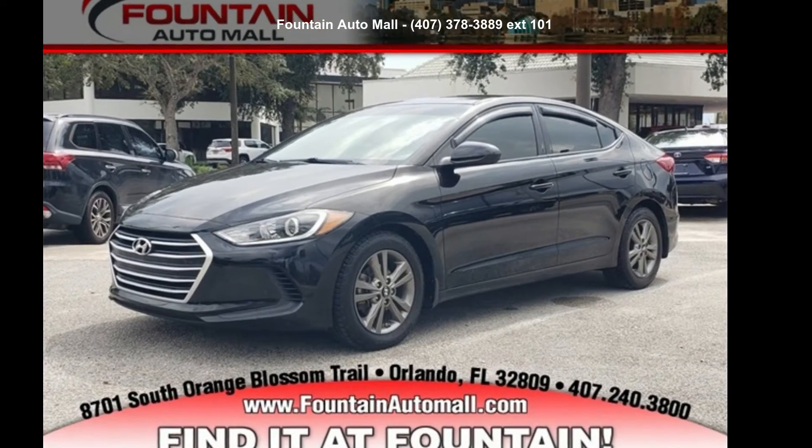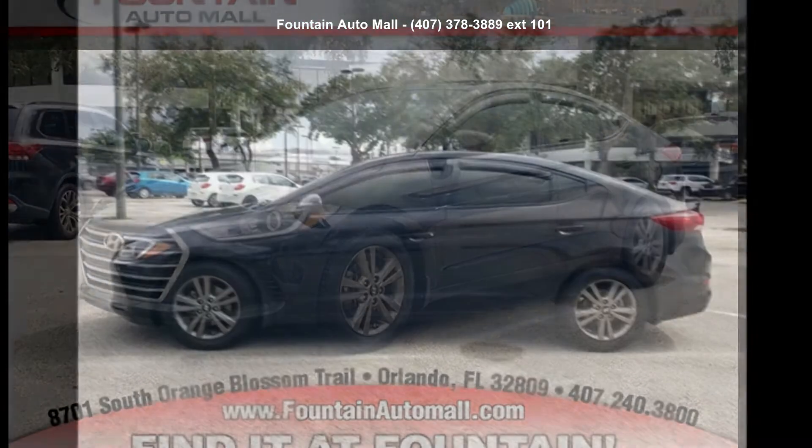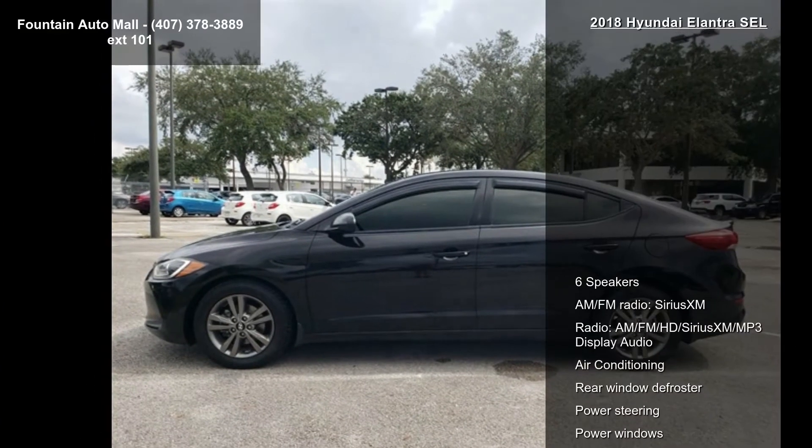Arrive in style with the Hyundai 2018 Elantra SEL. If you are looking for a first-rate auto, this one could be yours today.